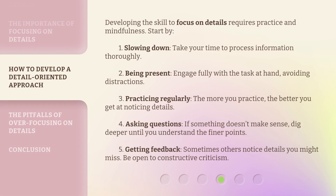Developing the skill to focus on details requires practice and mindfulness. Start by: 1. Slowing down — take your time to process information thoroughly. 2. Being present — engage fully with the task at hand, avoiding distractions. 3. Practicing regularly — the more you practice, the better you get at noticing details.